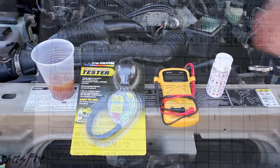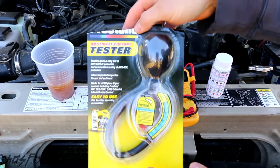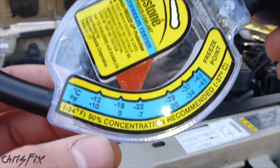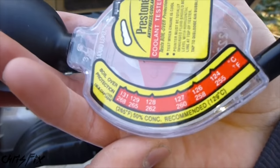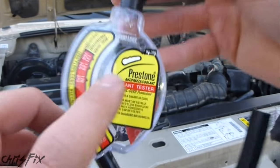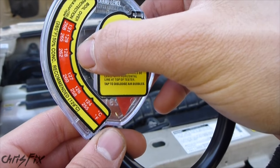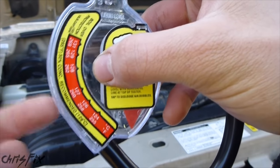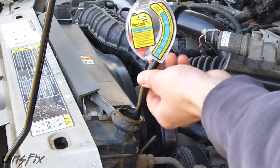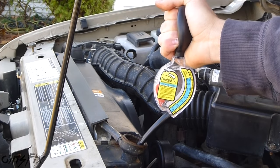Now let's move on to the next test. We're going to be using a hydrometer to check the specific gravity. This test is going to tell us to what temperature the coolant is protecting on both the freezing side and the boiling side of the temperature scale. All you have to do is fill it up to the line with coolant and the needle in there will float based on specific gravity to a certain reading and then you just read it. I'm going to get the coolant directly from the radiator this time, but it doesn't matter where you get the coolant from.